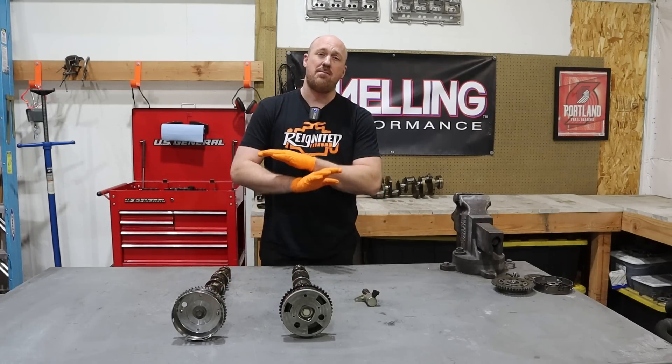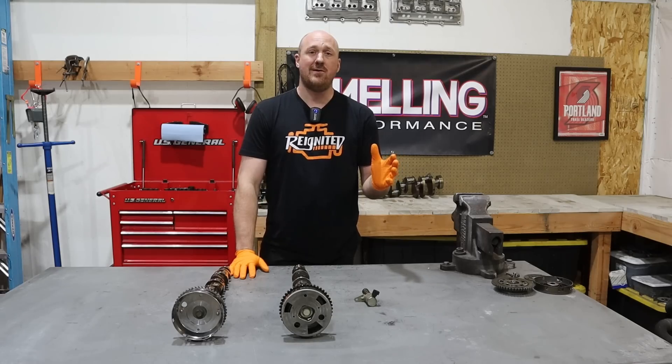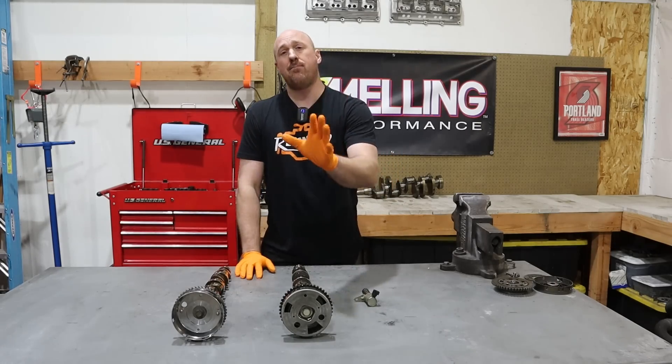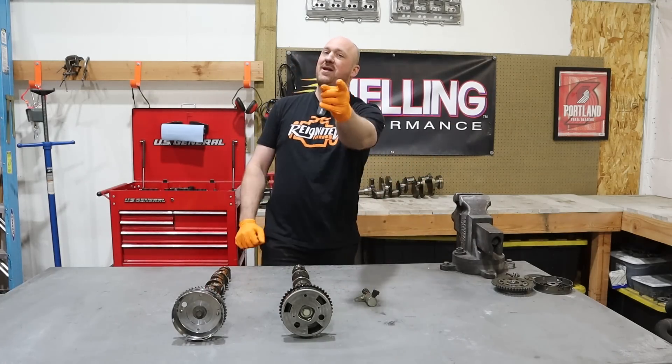I do want to clarify that I am no sort of camshaft expert — that is not my particular field. But I do understand these concepts well enough that hopefully I can impart that to you guys so we can all be on the same page. With that being said, let's get straight into it.